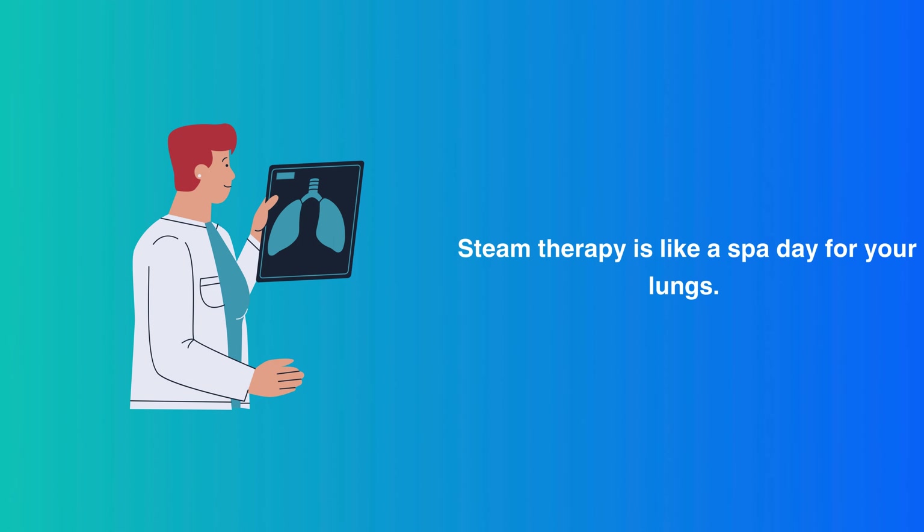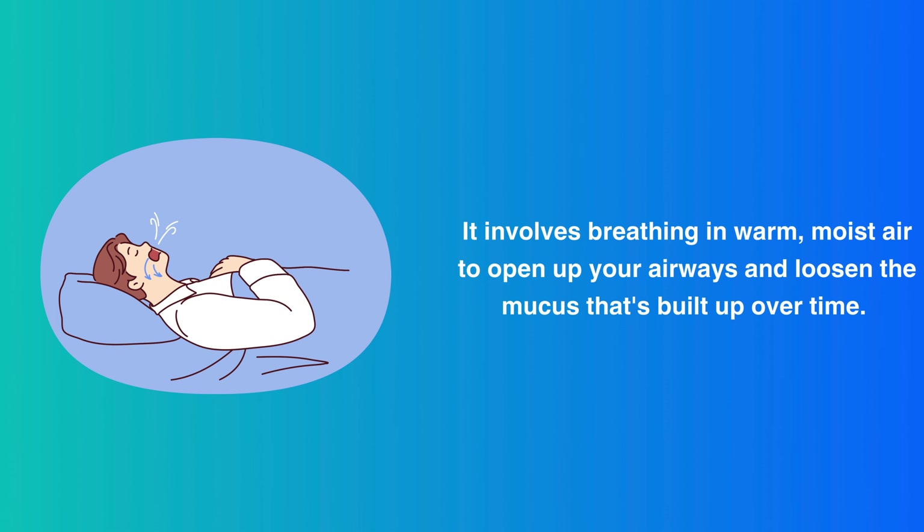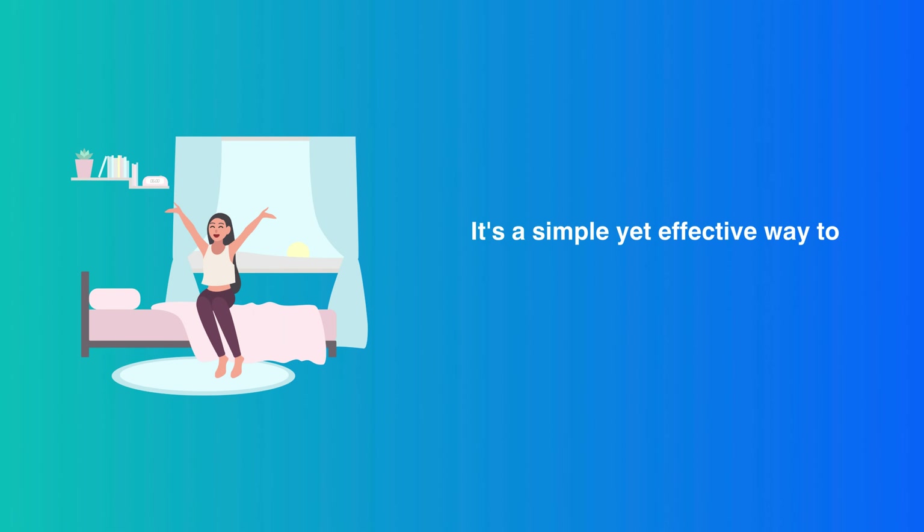Steam Therapy. Steam therapy is like a spa day for your lungs. It involves breathing in warm, moist air to open up your airways and loosen the mucus that's built up over time. It's a simple yet effective way to clear out the toxins and get your lungs feeling refreshed.